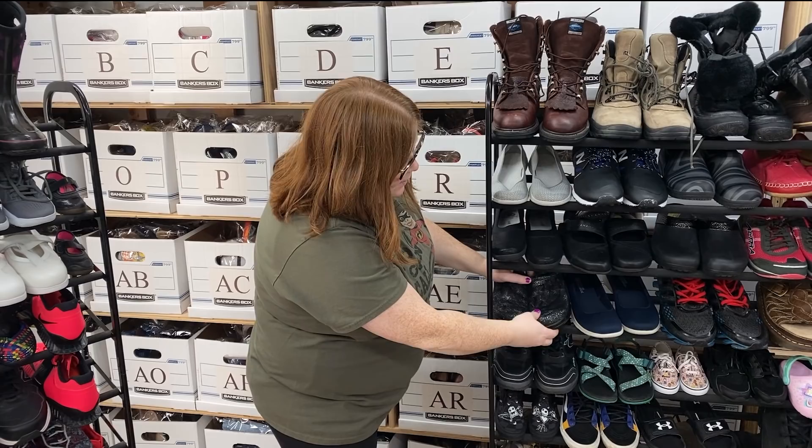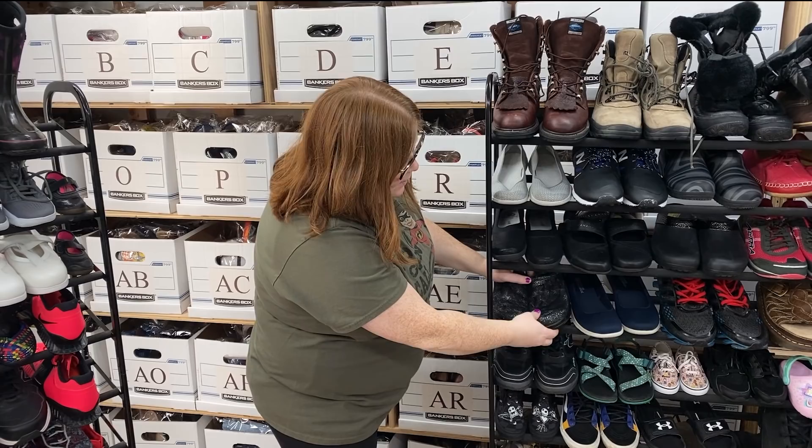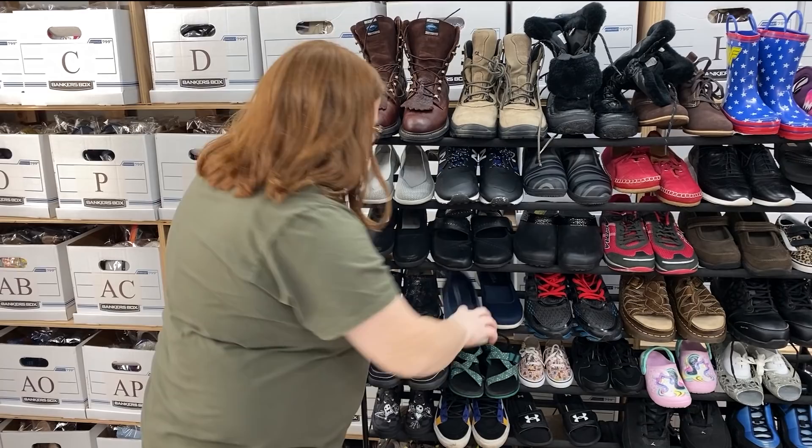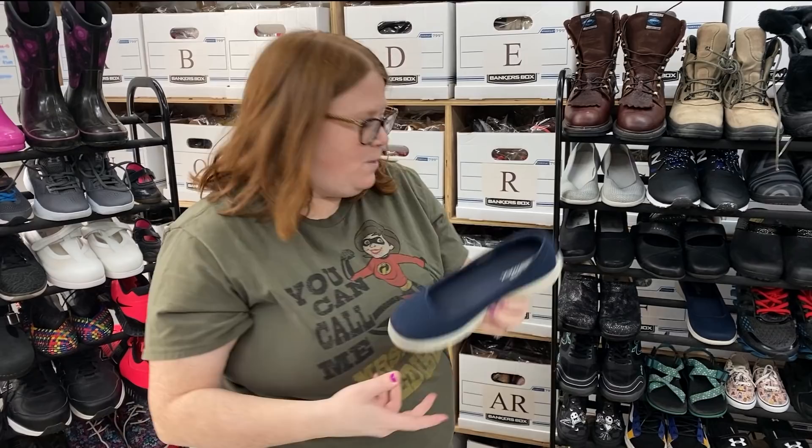Are all Alegrias shiny like that? Not all — they have different prints. We'll go show you these ones right now — these are also Alegrias, size 41. I thought these were interesting. Another pair of Skechers — navy blue, size 7.5, really good shape. Again, around $30 on those.